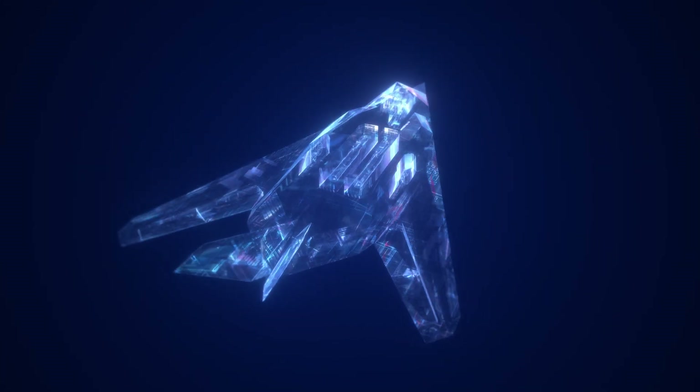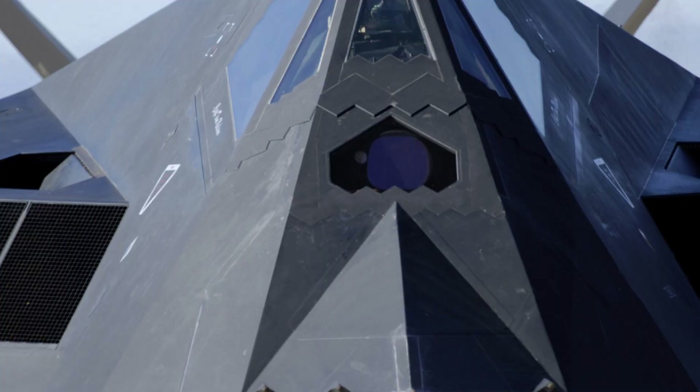Even today, the Air Force has been spotted using this awesome aircraft in combat scenarios to always stay ahead of the enemy. Thanks for joining us.